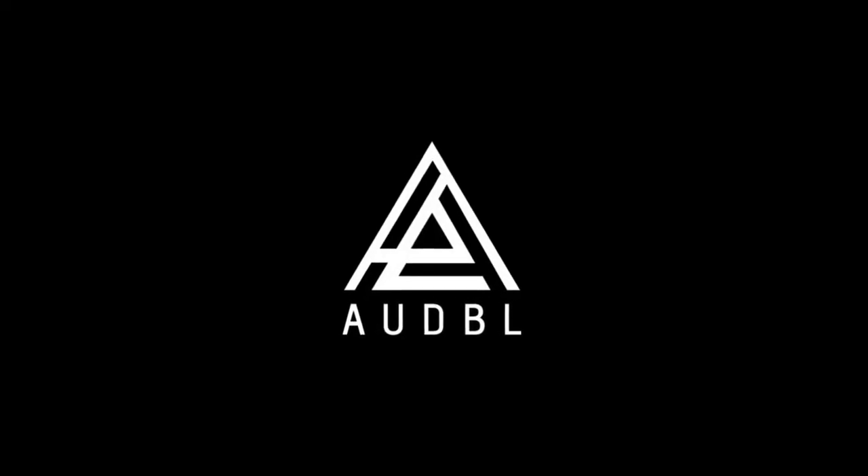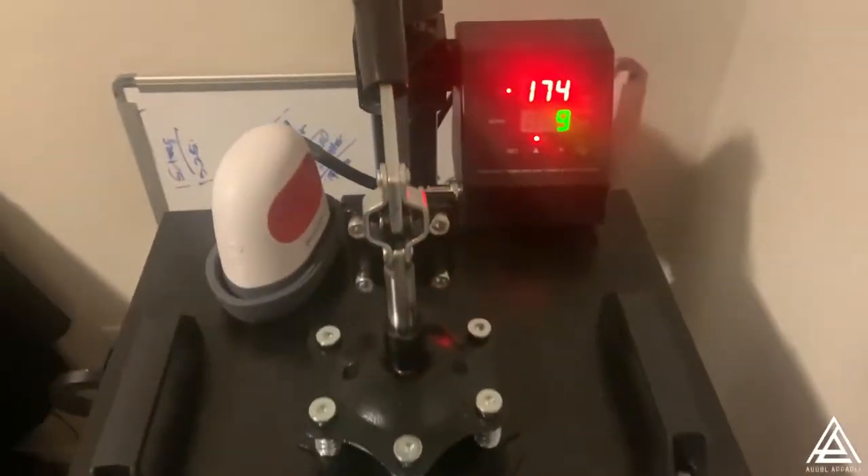Something amazing happened these past couple days - I got my first two orders. Welcome back to the channel, I am Keem Shavers, the owner of Audible Apparel. Shout out to Shane and Nick - even though they're people I know, an order is an order and I appreciate the support. Today's video I'm just gonna record myself fulfilling those orders.